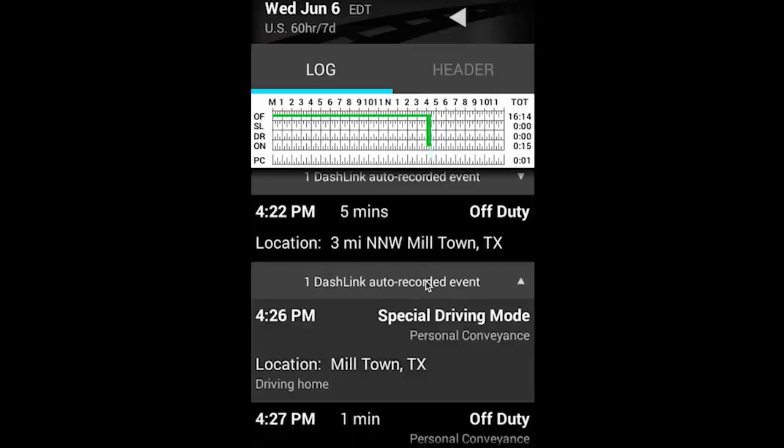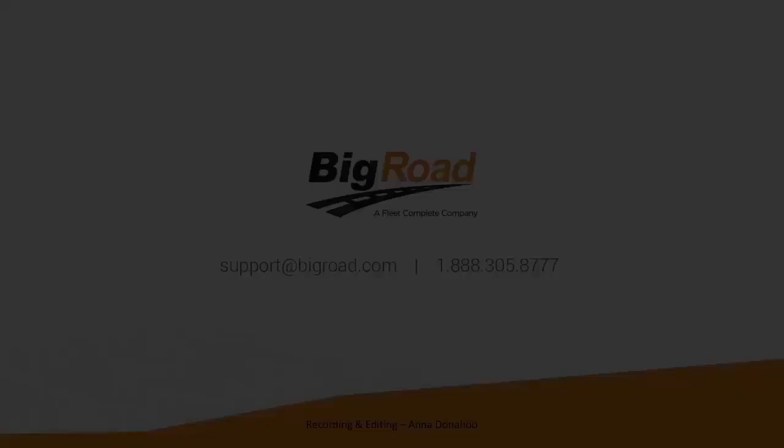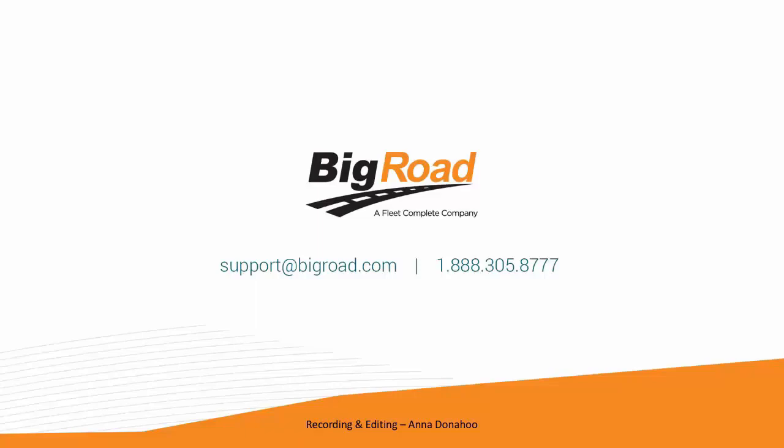Click on the event in gray to expand it and see the details. That's it for personal conveyance. Thanks for watching.